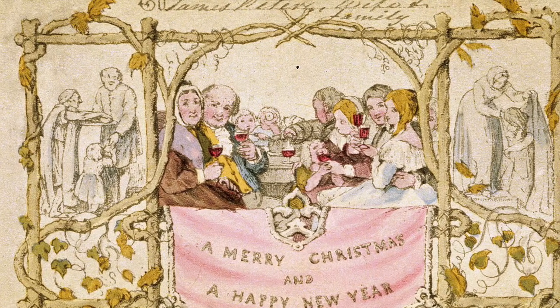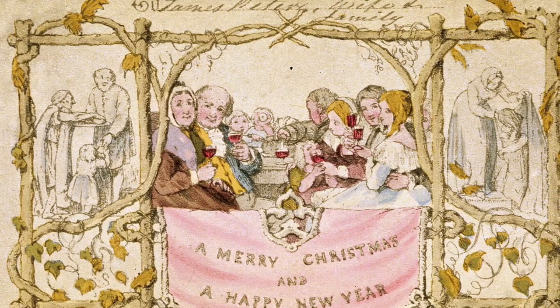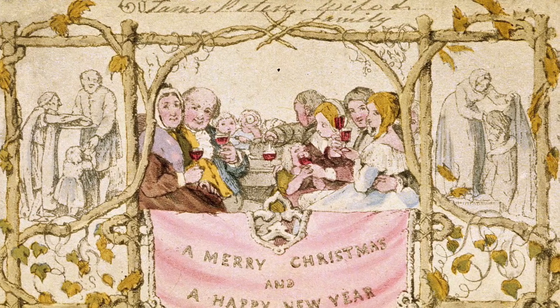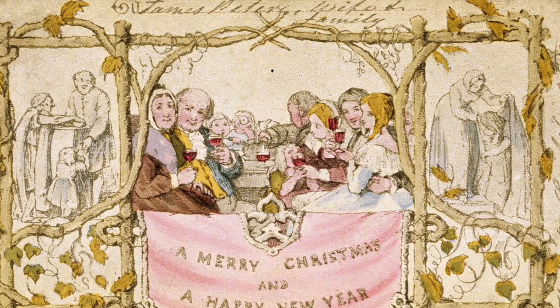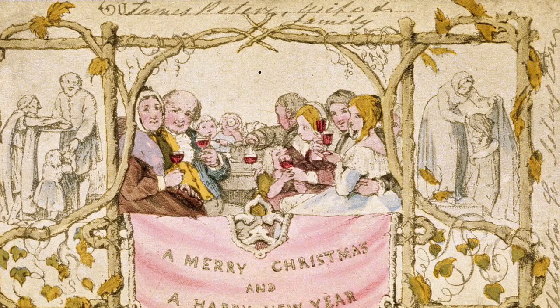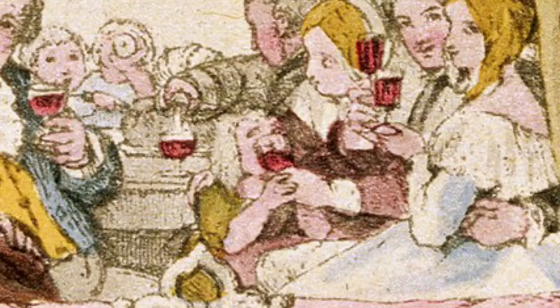The first Christmas card was commissioned in 1843 by one Henry Cole and designed by John Colcott Horsley. It was an instant success with its delightful message and charming illustration of a Victorian family enjoying Christmas, while a small child gets quietly trashed in the foreground.